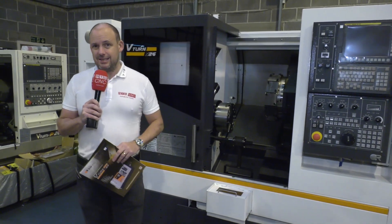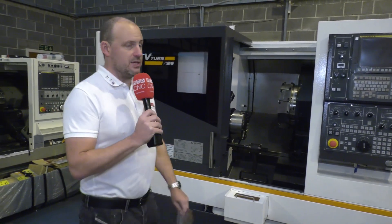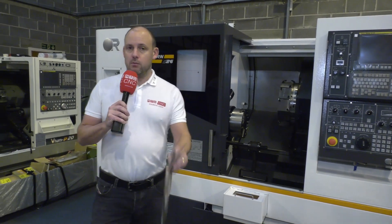This is the S26 V-Turn and it is available from stock. Come and see it here in Rochdale, but be quick because it won't be here for long.